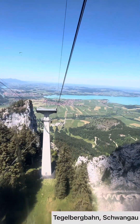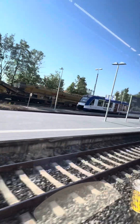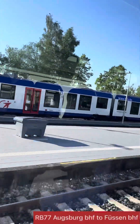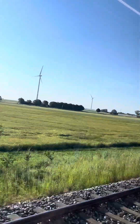Today we are going to Schwangau, where we will ride the Tegelberg Cable Car, also known as Tegelberg Bahn. It is located in Schwangau, which is 2 hours from Augsburg, Bavaria. I took RB 77 from Augsburg Bahnhof to Füssen Bahnhof. It is a very pleasing and scenic train journey — you cannot afford to take a nap while traveling.